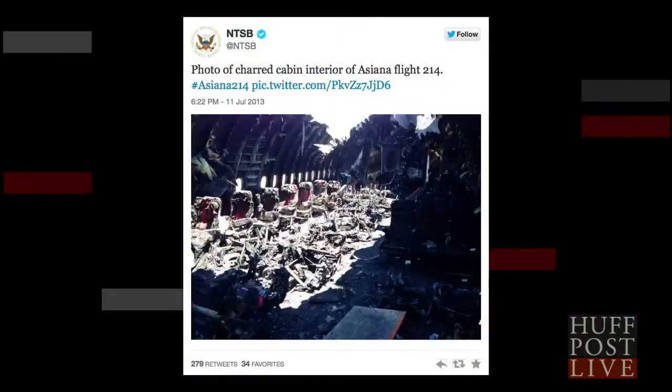In other news, the National Transportation and Safety Board tweeted a photo on Thursday of the charred cabin of Asiana Air Flight 214 that crashed at the San Francisco airport last week. And it isn't pretty. The photo featuring blackened walls, a gaping hole in the roof, and disintegrated seats makes it clear that a speedy exit from the burning plane was vital.